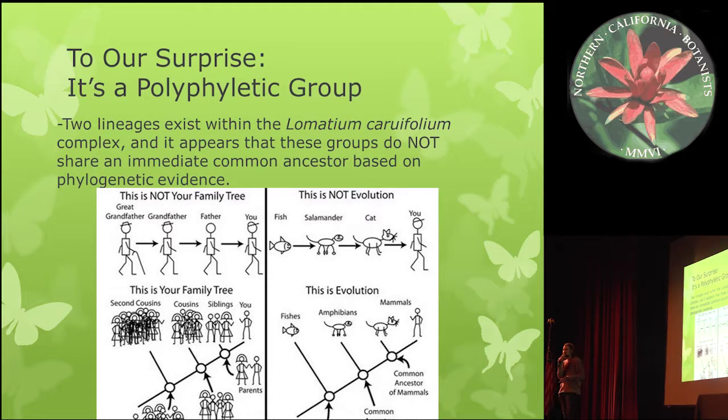To our surprise, the Lomatium Crudivolum group is actually a polyphyletic group. This was very surprising because they look very, very similar, but there are actually two lineages and they are very distantly related.